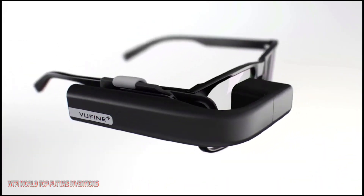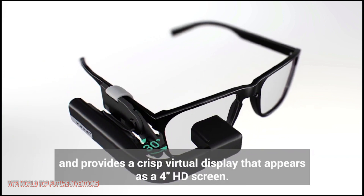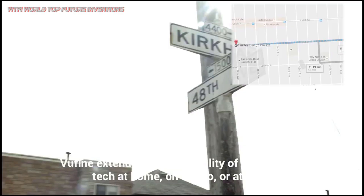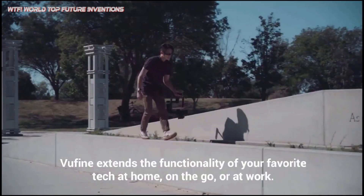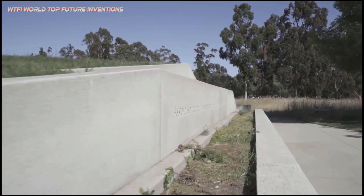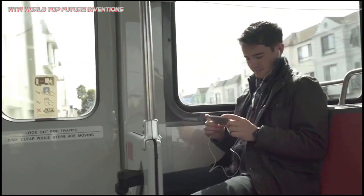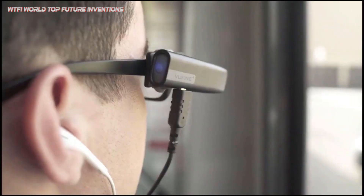Whether for an action camera or professional rig, ViewFinder Plus is perfect for monitoring live camera footage. For field operators, it's great for maintaining situational awareness on location. ViewFinder's slim, pocketable size is ideal for use at work or on the go, making it easy to watch your favorite videos or catch up on work more privately.